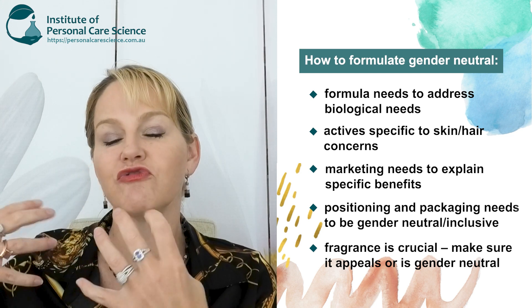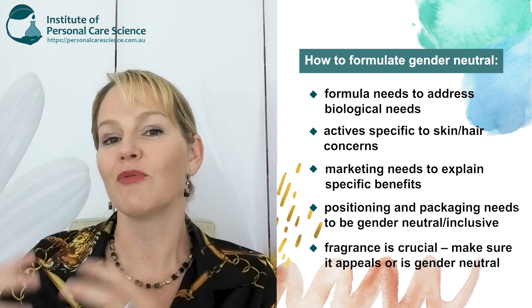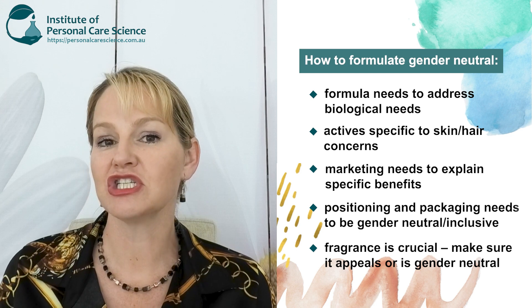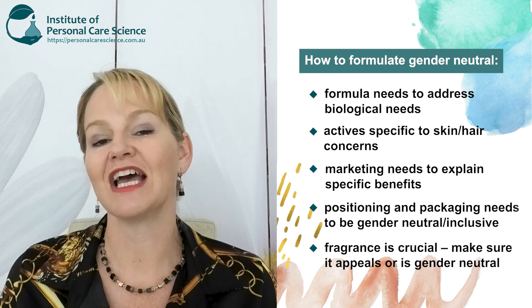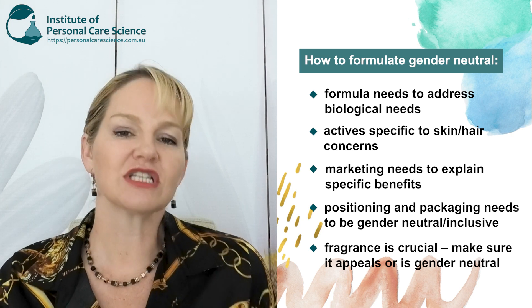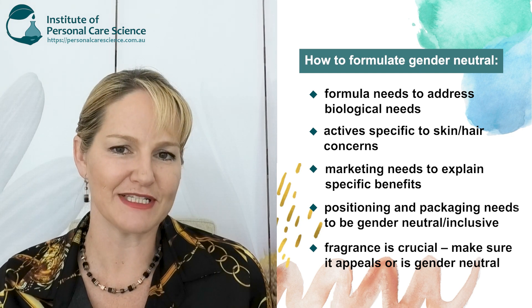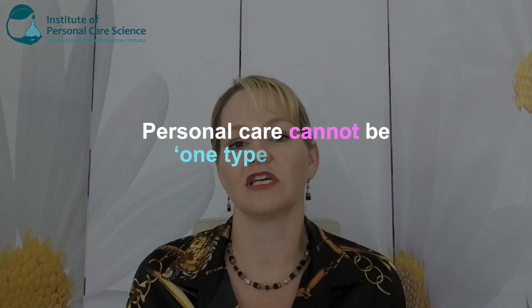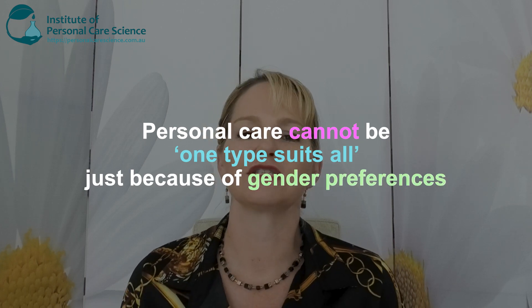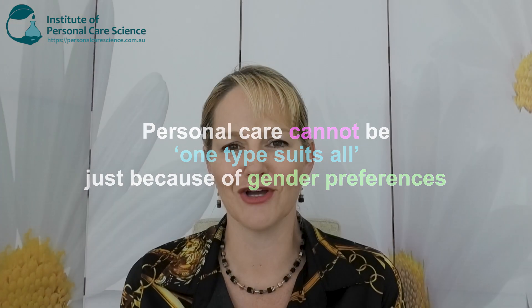So the actual formula would address the biological needs of someone born male, but the way the product is positioned, marketed, packaged, and definitely that fragrance, needs to be more gender-neutral or slightly feminine in its appearance. It's incorrect to think that just because someone would prefer a gender-neutral product, one product is going to suit every skin and hair type.